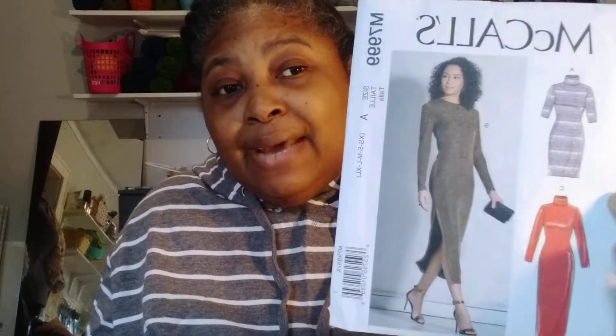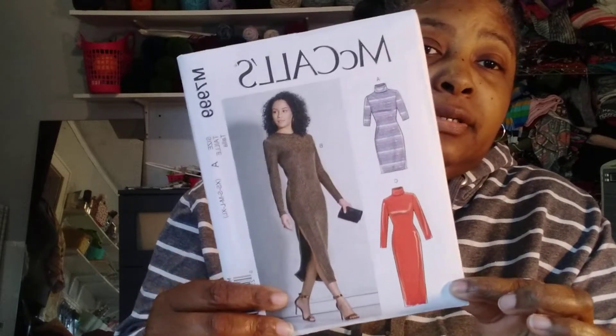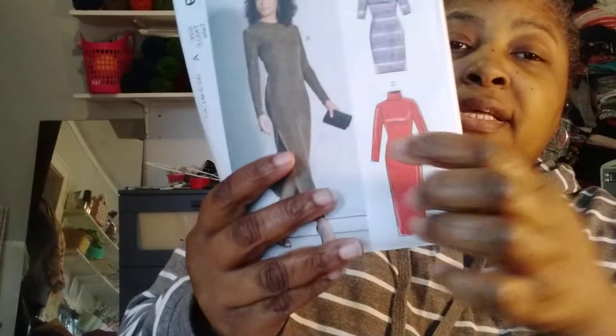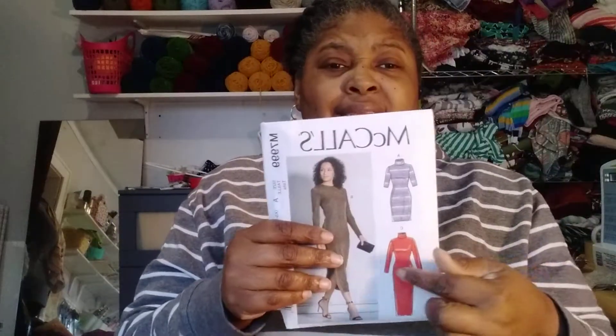Now what I got from Joann's - I got McCall's 7199. That's pretty! When you look at the line drawing, one version has the split here and one has the split on the side. I remember one time I went to a Christmas party and my mother-in-law let me wear a dress that looked like this - it was gray, stretchy, with a little tie on the side. I thought I looked better than anybody in the place!